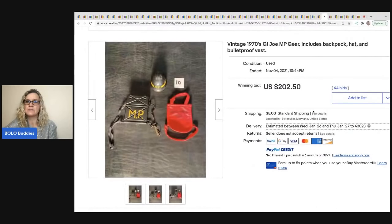The next item is this vintage 1970s GI Joe that includes a backpack, hat, and bulletproof vest. These three old items sold for $202.50 plus shipping. That takes me back to the listing with all the accessories — that's why people buy those huge lots, because they see something like this and know what it's worth.